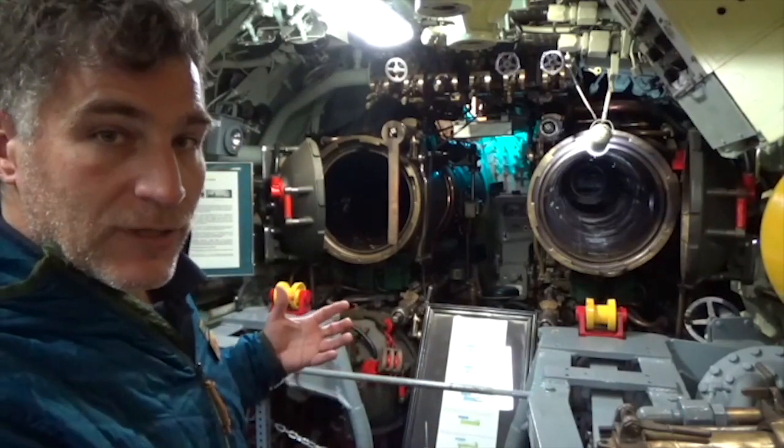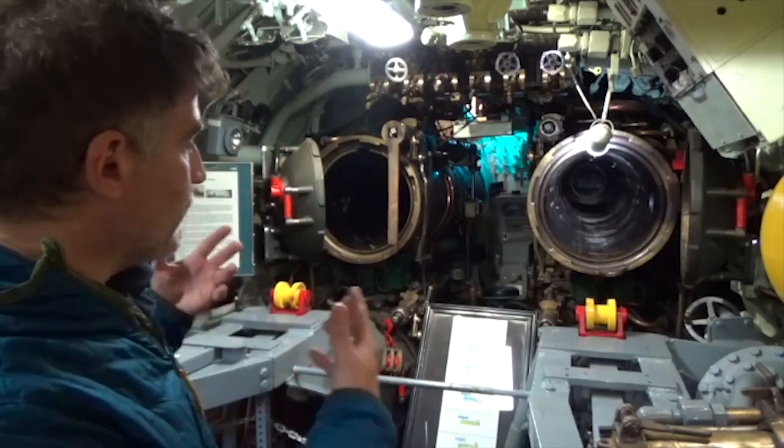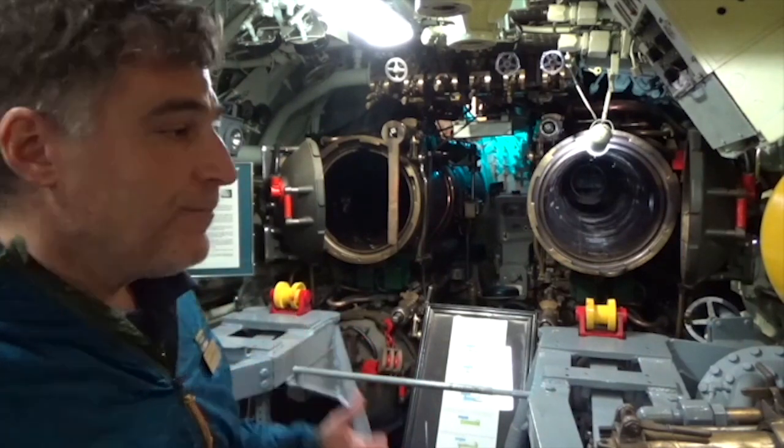The aft room kept the original Gato class configuration with four torpedo tubes. Around the perimeter there would have been another four torpedoes, along with the 15 crew that would have lived here.